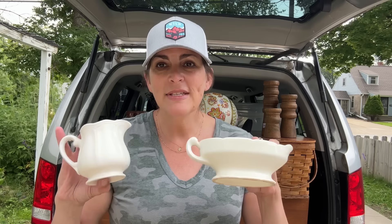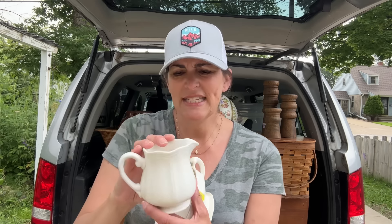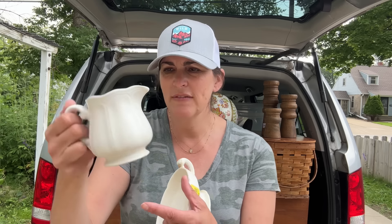First and foremost, I found this — it's Ironstone. It's $1.99 and the marking is on the bottom. It is a pitcher, or a tiny pitcher. It's probably like a creamer of some sort, but it's Ironstone.